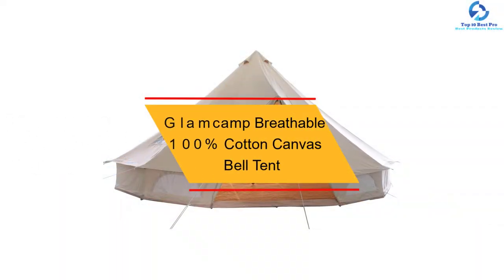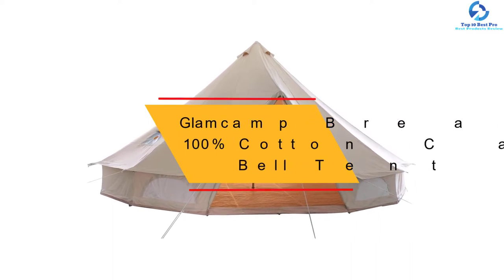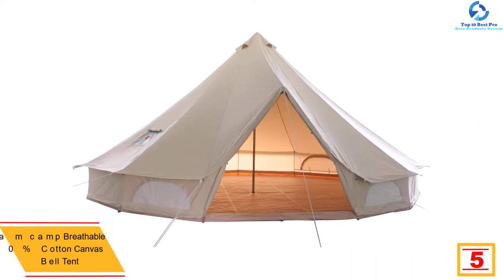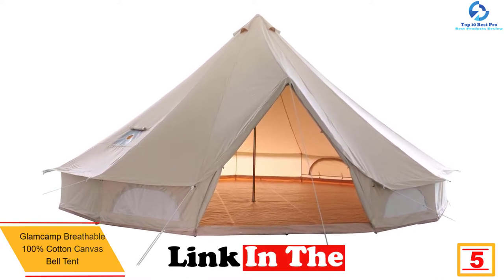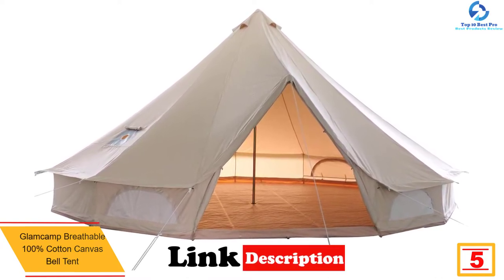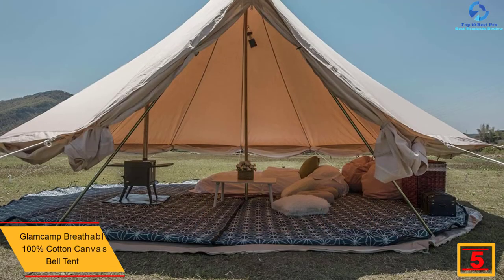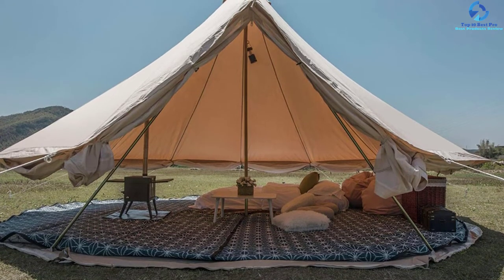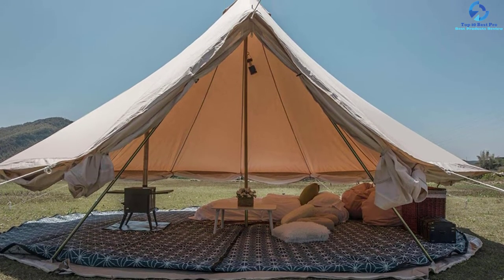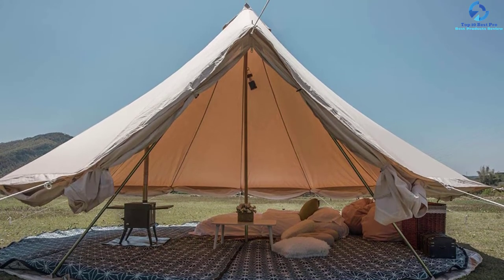At number 5, we have the Glam Camp Breathable 100% Cotton Canvas Bell Tent. This is a great selection of a bell camping tent that will offer ample space for up to 10 users. The product is excellent for use during all seasons thanks to premium 100% cotton canvas material, making it waterproof and breathable. The tent is also UV resistant and with a double-stitched build, it is a great pick that will bring about extended use.